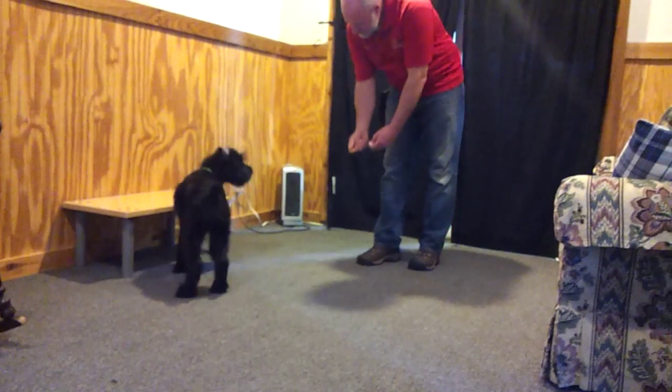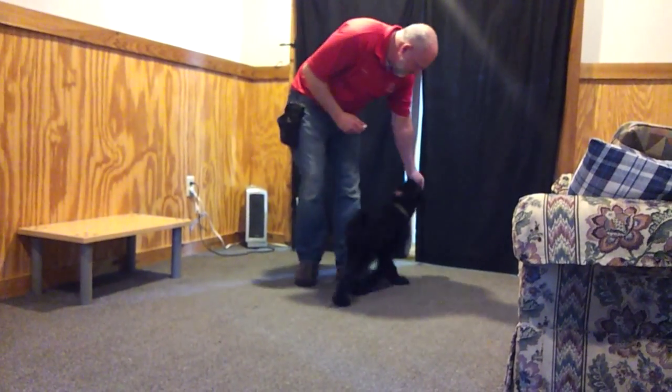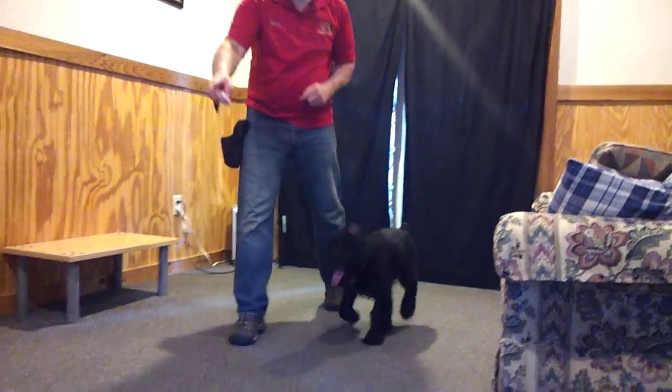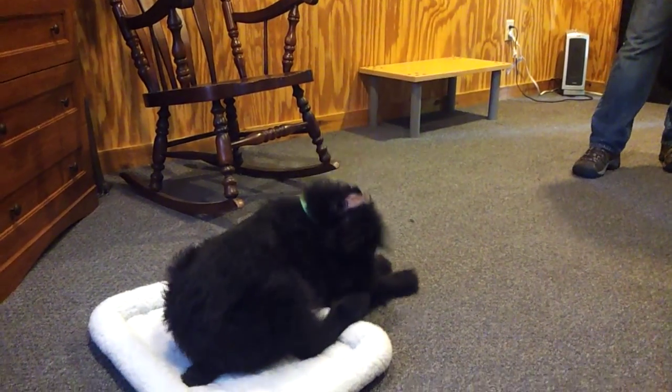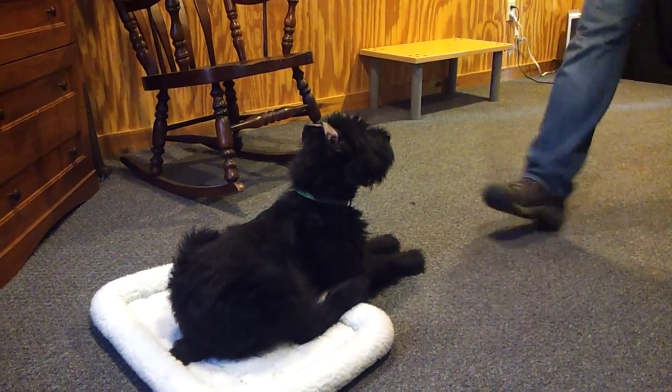Come. Sit. Go — all the way. Go to your bed. Wait to be released.